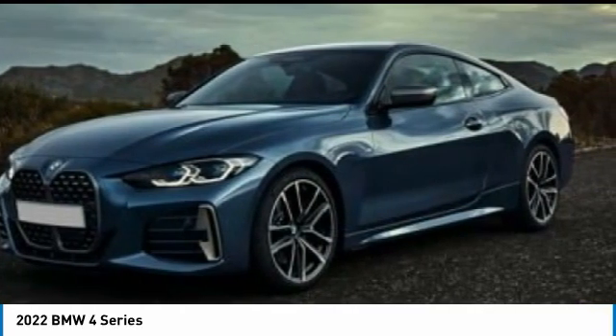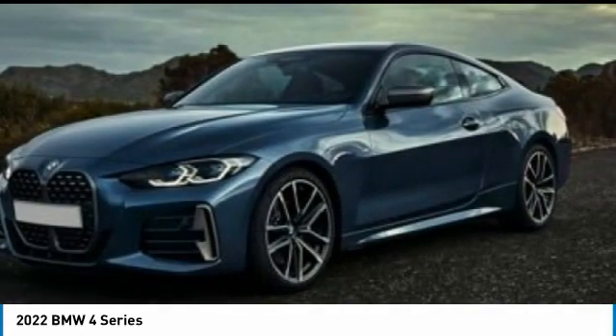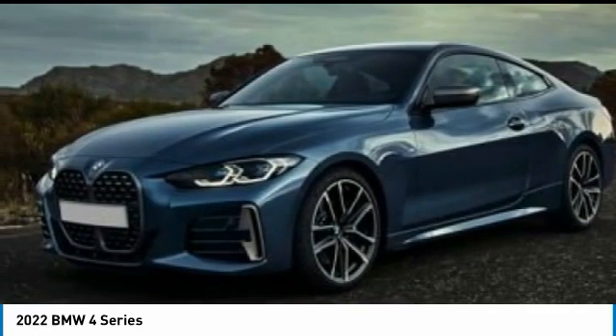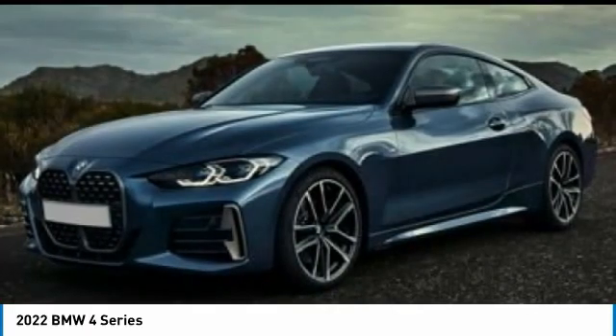Here are some of this vehicle's great options: turbocharged, heated mirrors, aluminum wheels, rear spoiler, brake assist, daytime running lights, rain-sensing wipers, rear wheel drive, integrated turn signal mirrors, tires, and front performance.